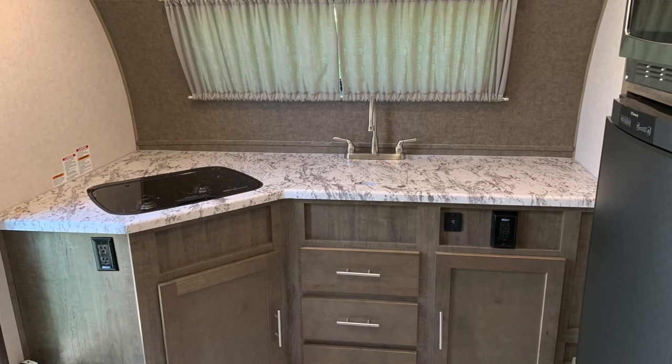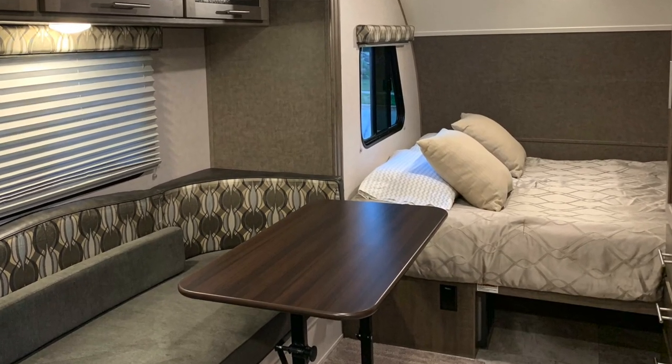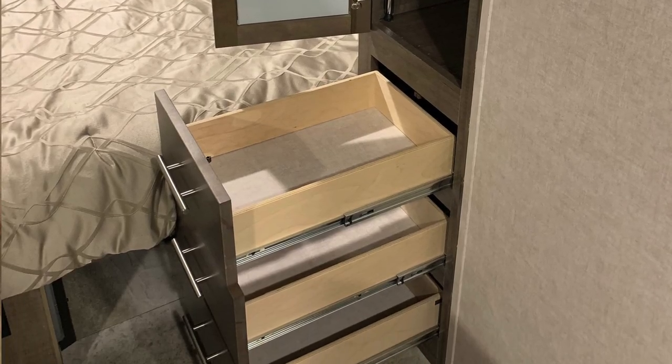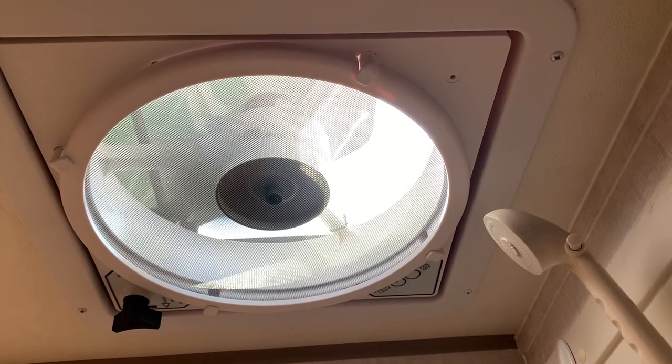From an interior perspective, you might think the bigger Keystone has everything going for it versus the R-Pod interior, but that's just not the case. From recent experience taking both out, the R-Pod actually has electrical outlets in better places — better accessibility in the kitchen and close to the dinette versus the Keystone. Believe it or not, the 179 R-Pod has more drawers — six drawers versus two. It also comes standard with a Max Air fan, which the Keystone does not have standard, so you get very good ventilation.